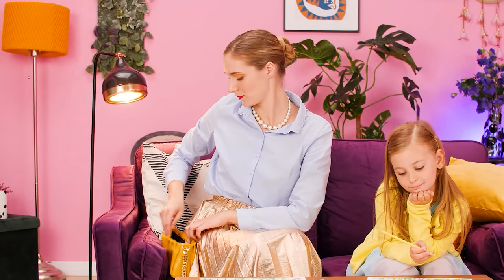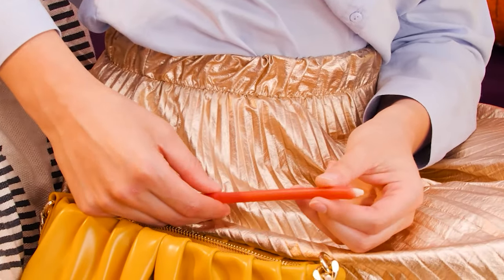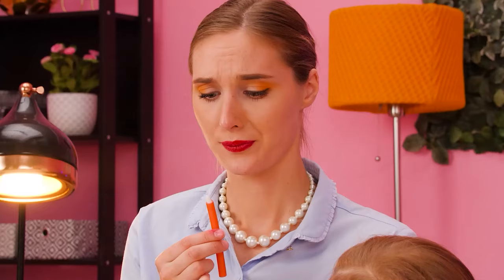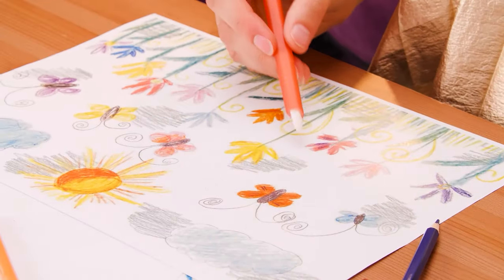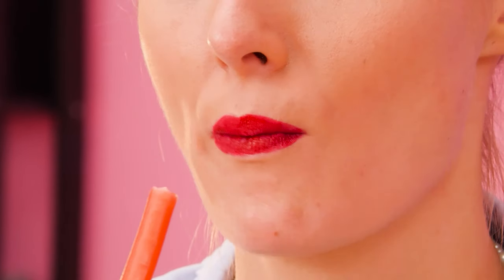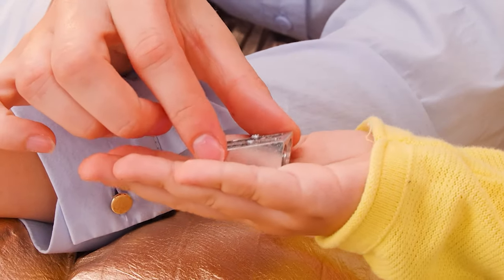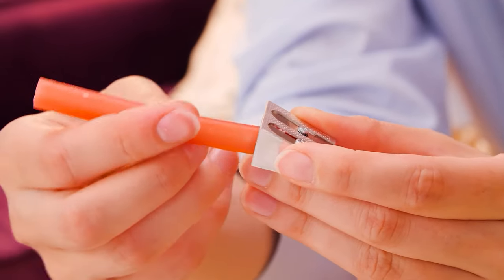Sometimes you get hungry while playing with kids! For me? Yeah! Thank you! Hmm, I know! I can eat this! Just a pencil! Okay! Or not! Nom nom nom nom nom! Can I use the sharpener? Thanks!